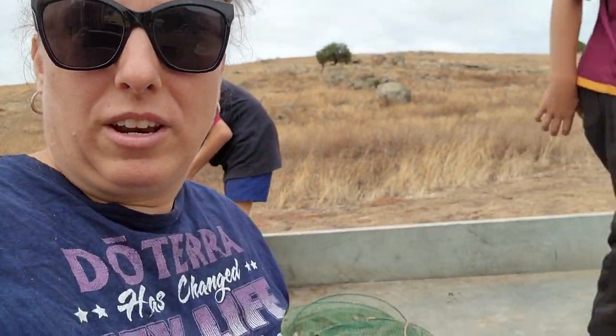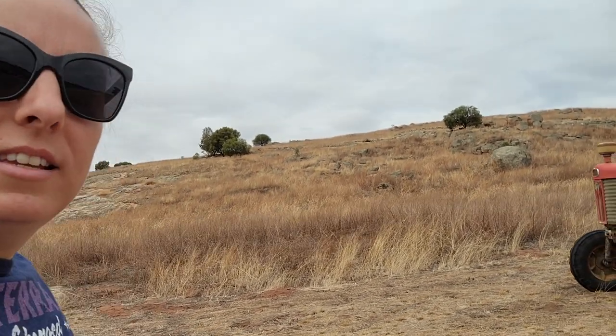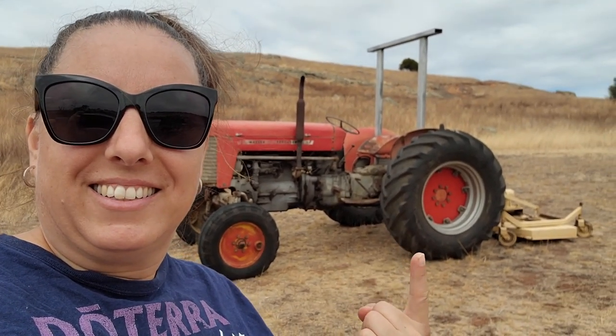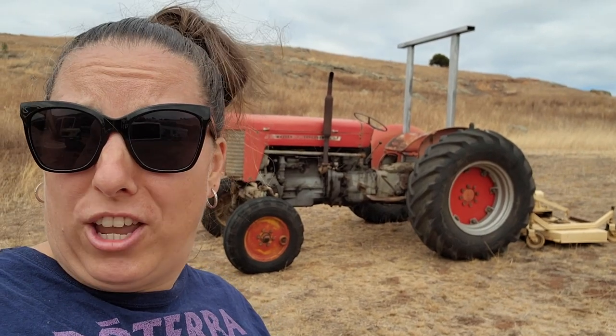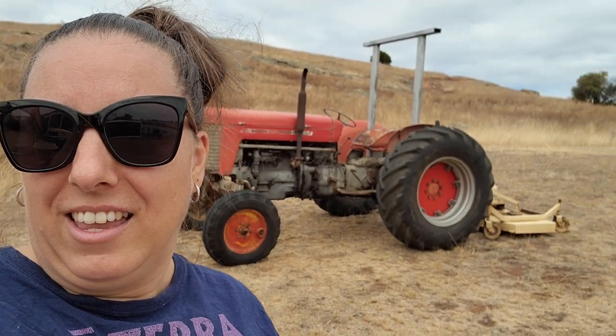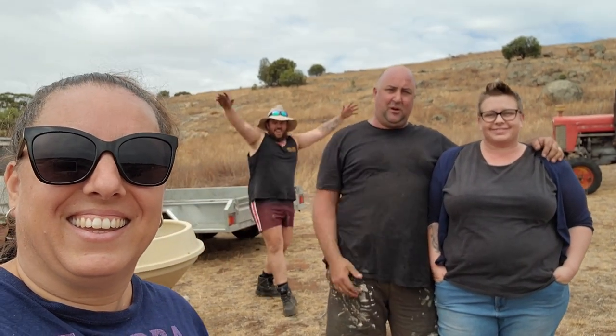We bought the trailer because we've got a heap of stuff. Alex's new tractor - pretty cool! So her name is Fergie apparently. She's pretty cute, huh? Hey, how are ya? I'm Corey. I'm Amanda. We're from Rockpile Homestead.